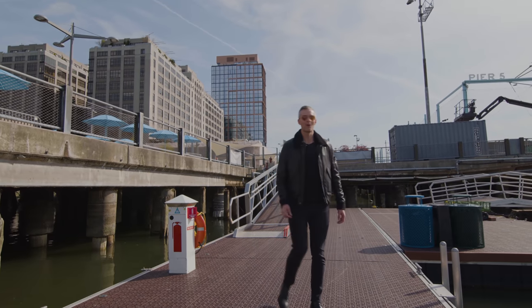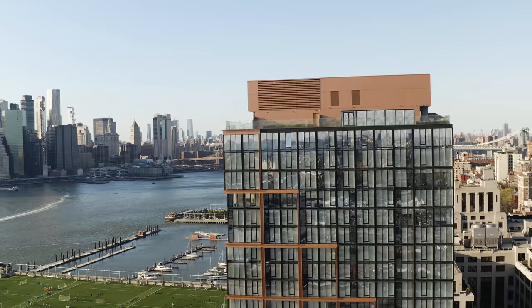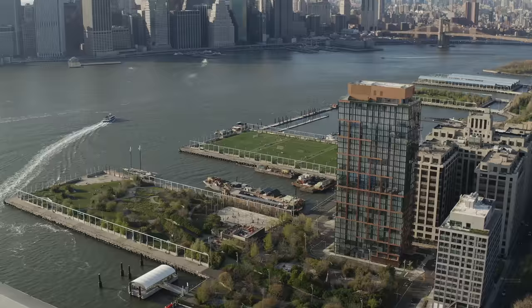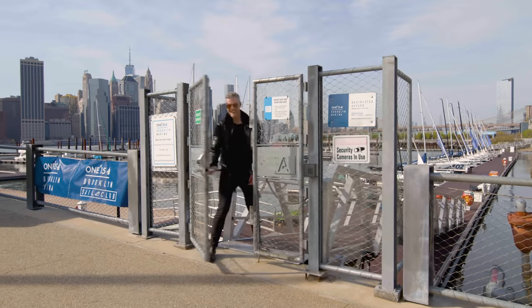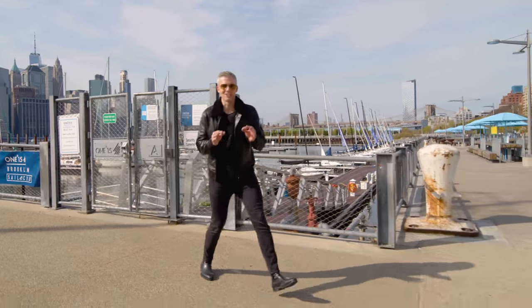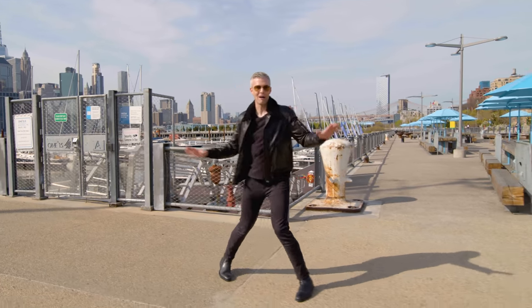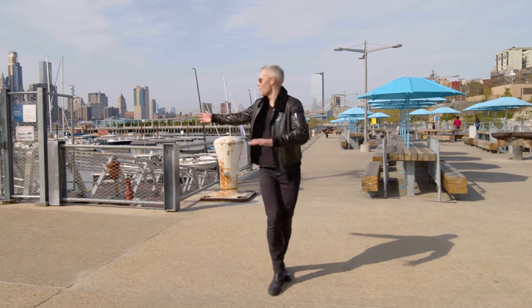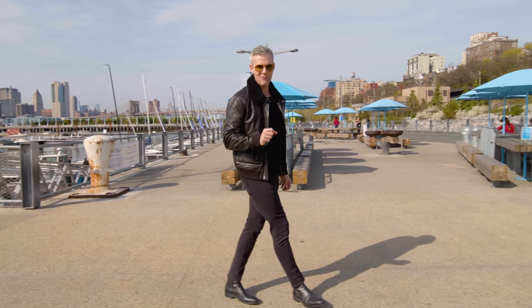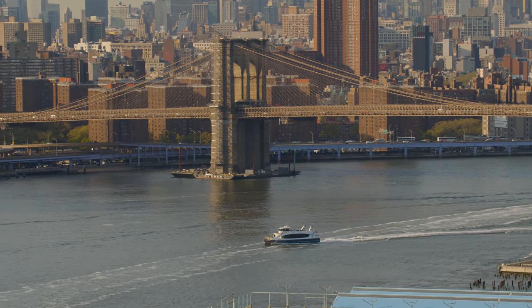Introducing Quay Tower. We can't talk about Quay Tower without talking about location, location, location — it's all about where we are. We just came out of the marina, which is one of the amenities for residents at Quay Tower, and we're going to get to that in a little bit.